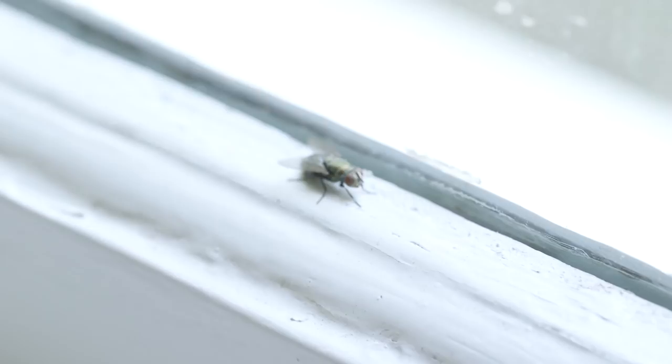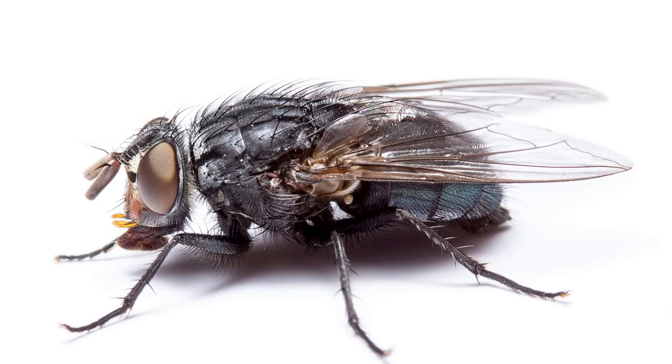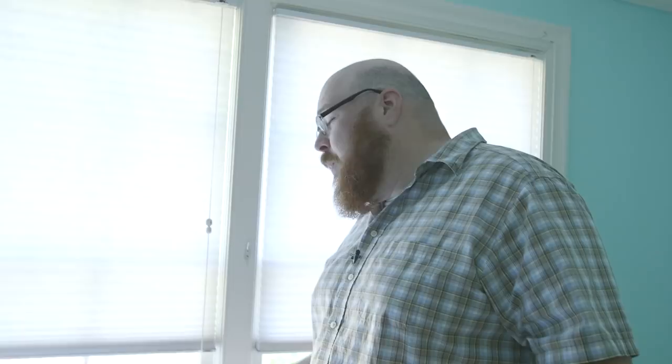Here's a blowfly. They're very common everywhere because they feed on dead animals. They are the first things that come to corpses, lay their eggs there, and their maggots live in dead meat. Our homes probably smell a little bit more like meat than certain areas, but they're flying around everywhere.